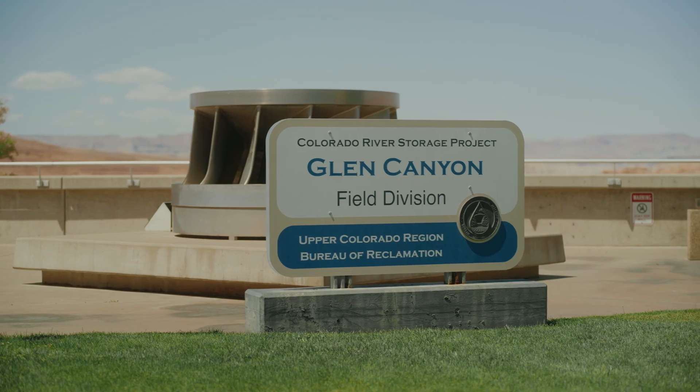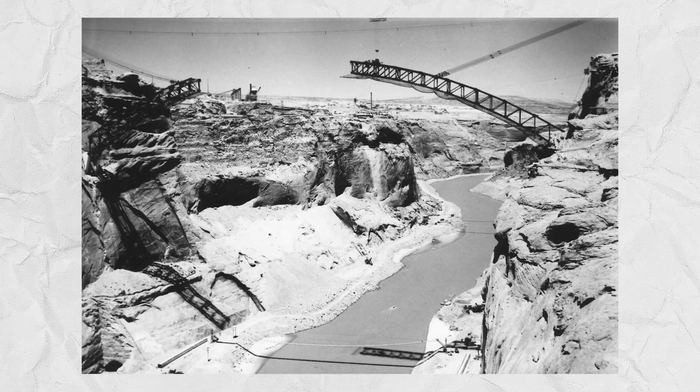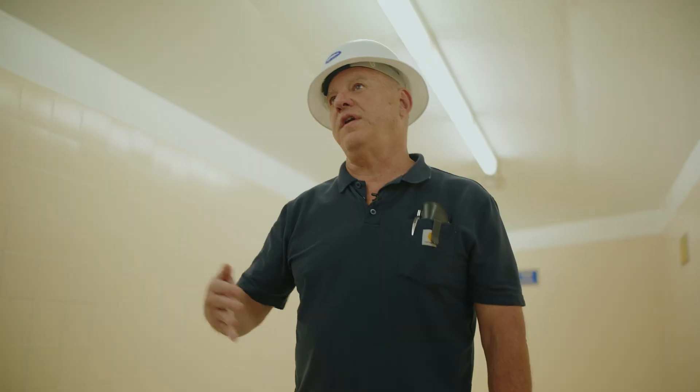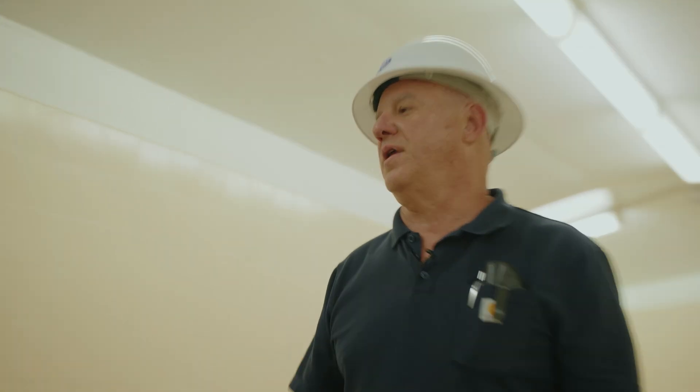The dam took 10 years to build starting in the 1950s. From the White House, Dwight D. Eisenhower pressed a telegraph key, which set off the first dynamite explosion, starting the beginning of construction. The construction ran from 1960 through 1963. The power plant came online in 1964 — the same year our guide did.